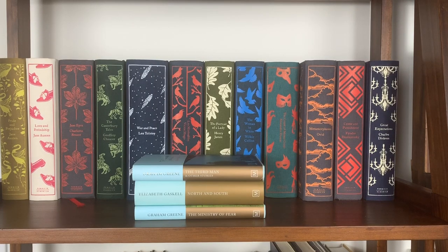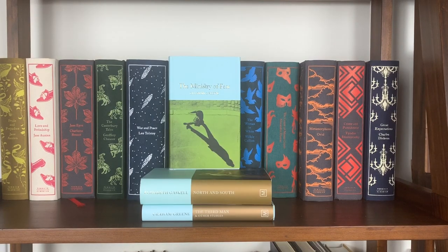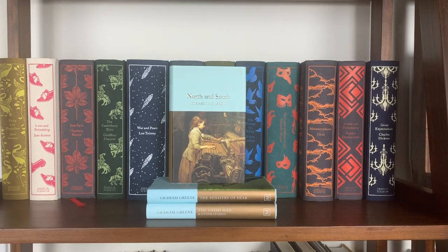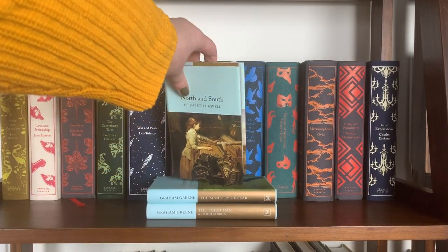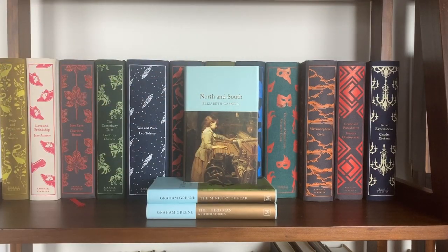I have three entries in the Macmillan Collector's Library series: The Third Man and Other Stories by Graham Greene, The Ministry of Fear by Graham Greene, and North and South by Elizabeth Gaskell. These feature gold text and gold edges on the pages, though the lighting makes that a little washed out here.